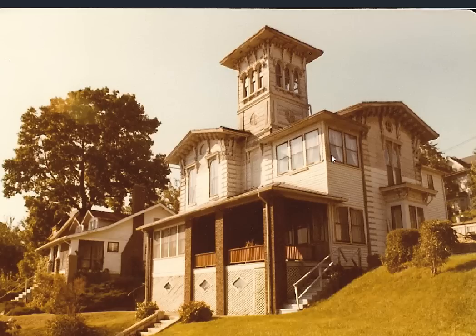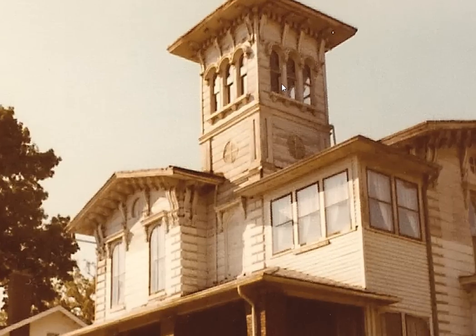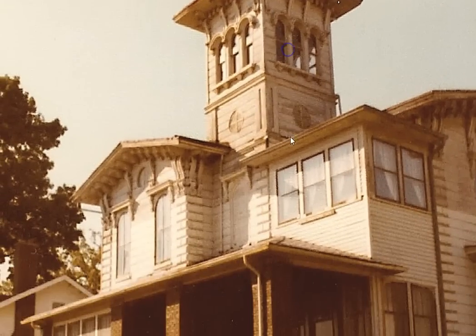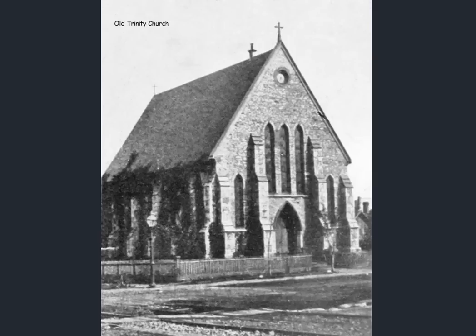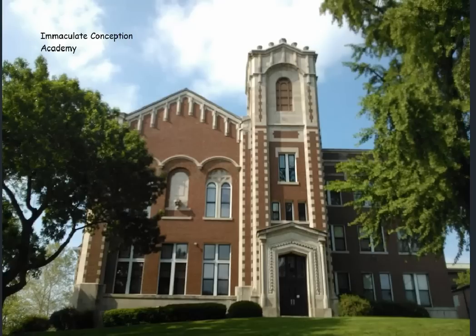We have a residence here with what looks like a bell tower of some sort, which would seem a bit strange for a residence. We'll be looking at this church a little later in a color photo. But there's no shortage of stone churches in Davenport, Iowa.